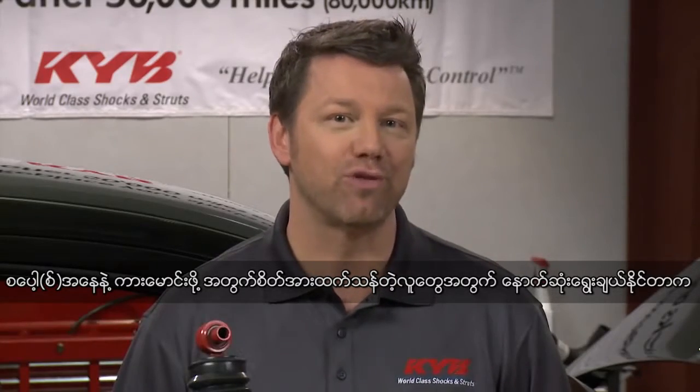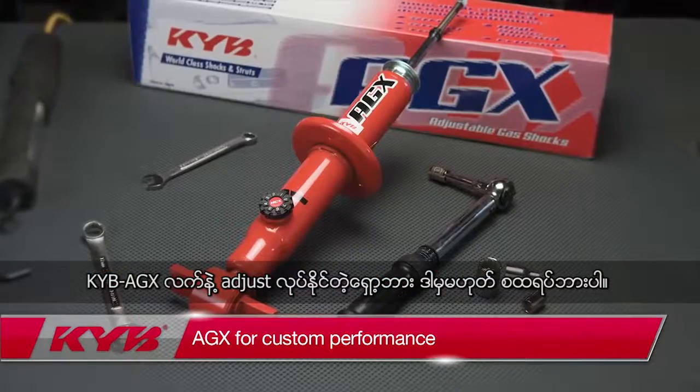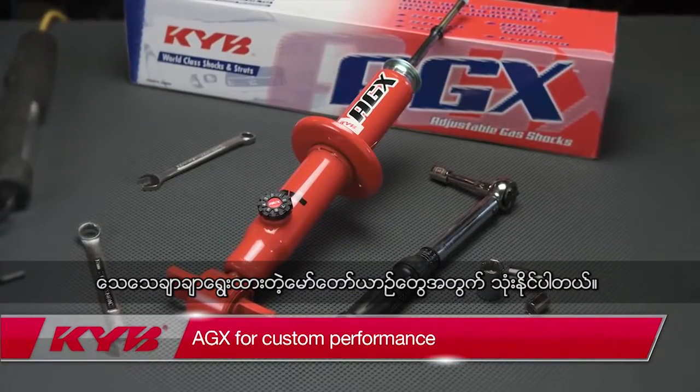Now one last choice for the sports driving enthusiast: the KYB AGX is a manually adjustable shock or strut available for a carefully selected number of vehicles.